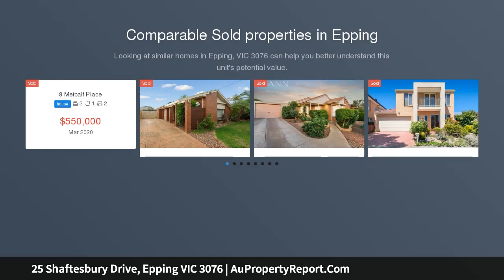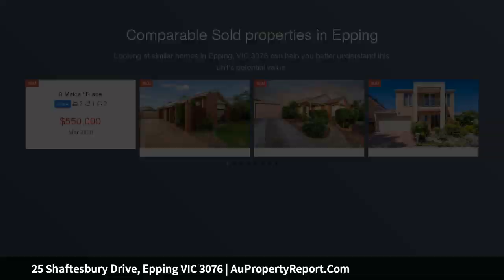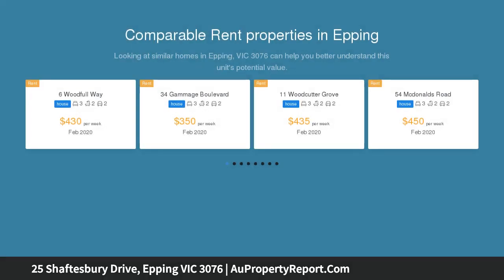Situated in the picturesque Haston Village, located across from parklands and walking tracks, this home is perfectly located within close proximity to local shops, schools, public transport and all other amenities.